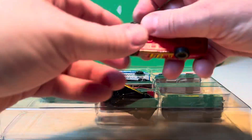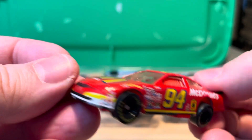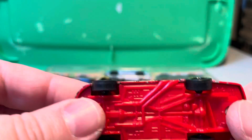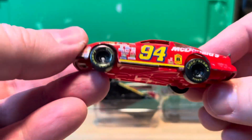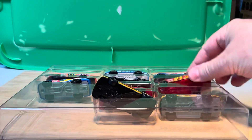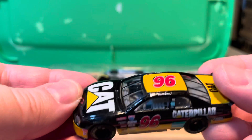Here we go — we got Bill Elliott in the 94 McDonald's from 1997 Hot Wheels, it's a Ford, red base. So that's two McDonald's.